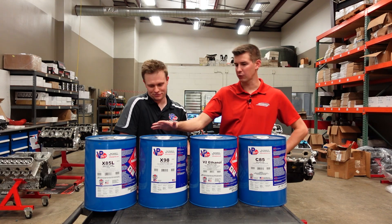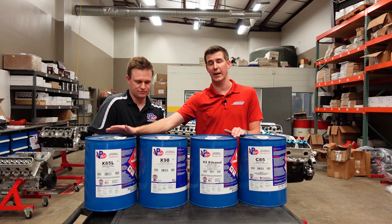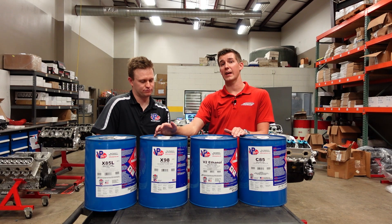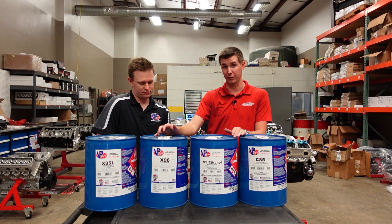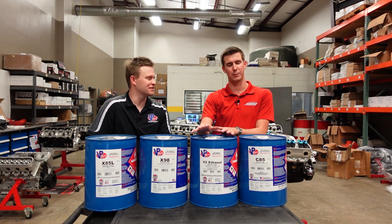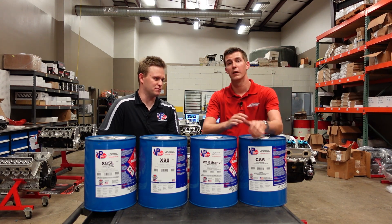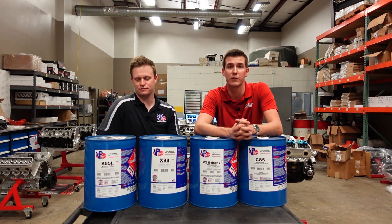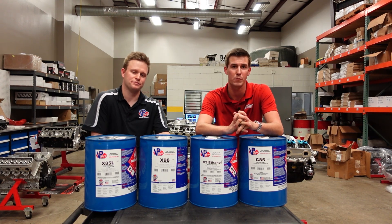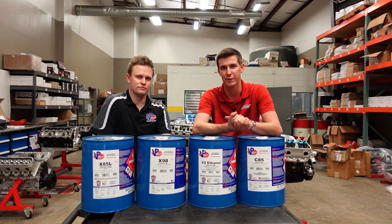So to recap, basically we have four different blends. This is very similar to regular pump E85, but it has added lead for detonation resistance. This is X98 — instead of 85% ethanol, it's 98% ethanol. This is the special sauce that we don't quite have yet — it's an experimental blend. And then we have C85, E85 plus nitro. The motor on the dyno that we're going to be using to test these fuels is a 13.5 to 1 compression, 441 cubic inch LS7-based combo going in a C6 Z06.